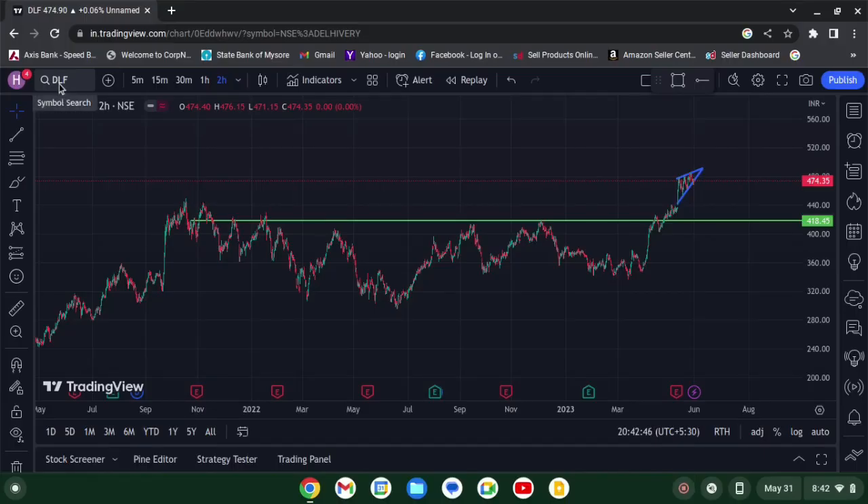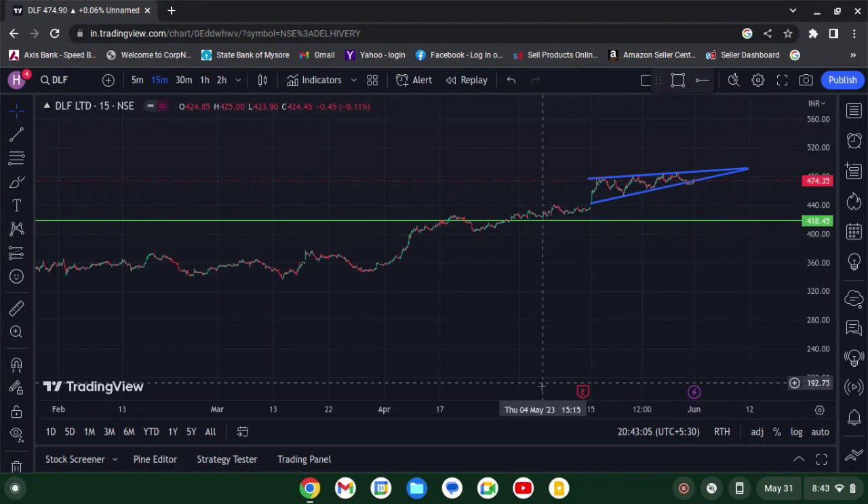First up we have DLF Limited. As usual, we'll go to the higher time frame, which is two hours for me personally. You can see the green line — that's an important support zone, as it was acting as resistance previously. Now we'll go to the smaller time frame, which is 15 minutes.